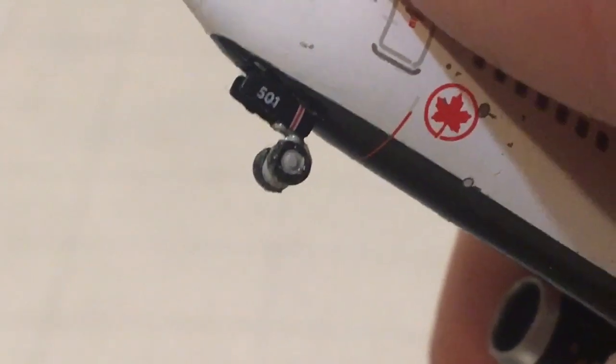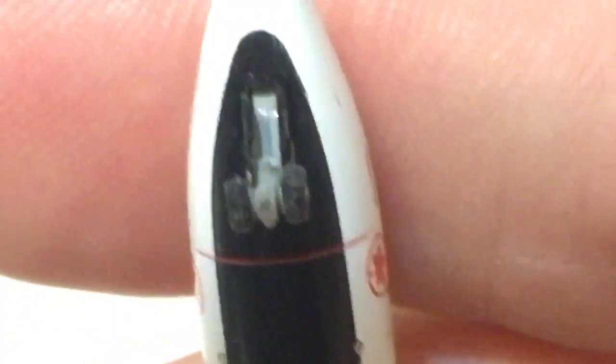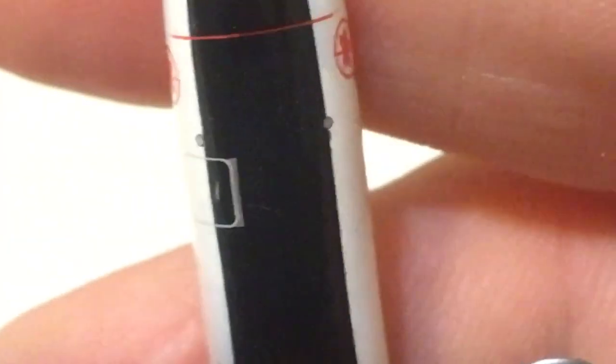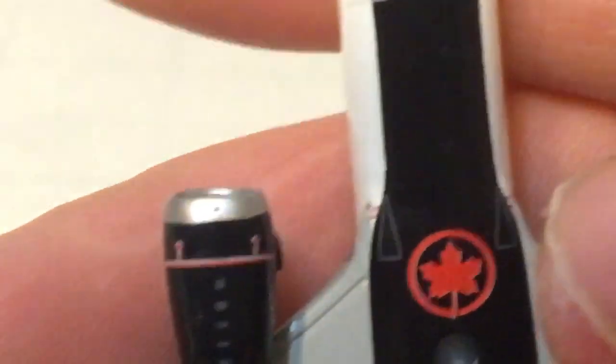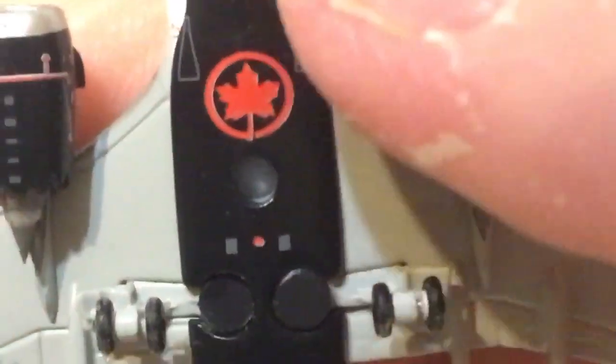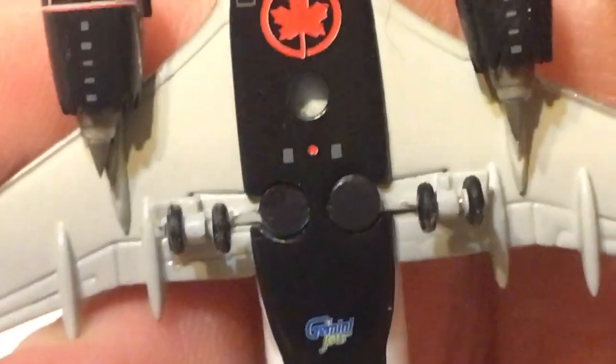Looking closely, it says 501 right there on the underside, just like on the tail. On the underside of the nose cone — on some aircraft it says 737 MAX, but Air Canada does not have that. There's your red stripe just behind the nose gear, some underside detail near what's probably the latch to open the baggage compartment, and the maple leaf on the bottom side of the aircraft. There's a stripe going across the engines and the under-engine detail, plus a great view of the chevrons.